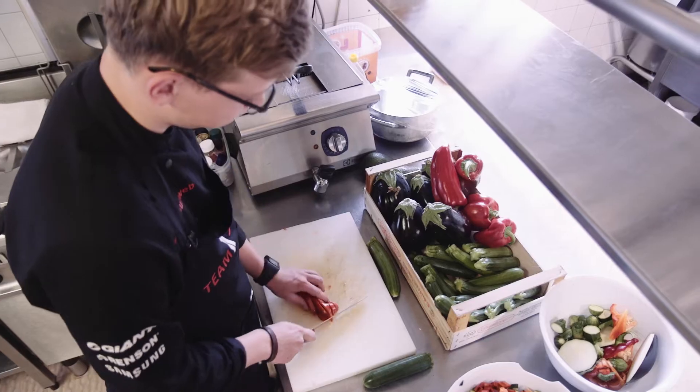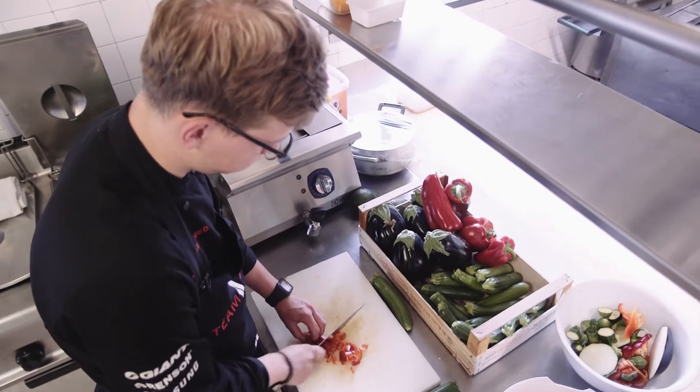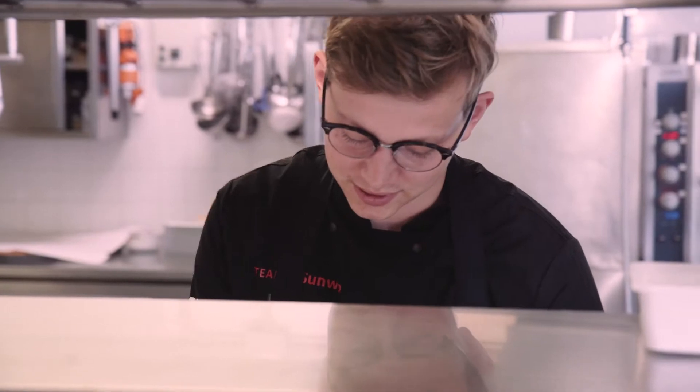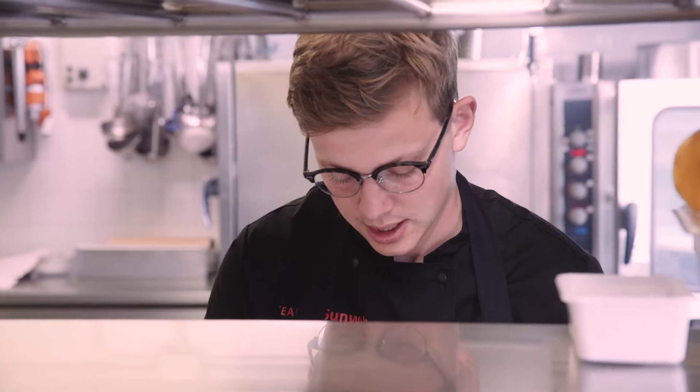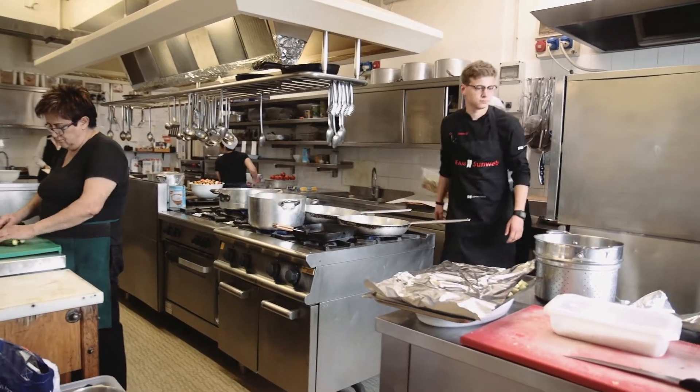With the nutritionists of our team I've got a lot of contact with them — they tell me what to make every day: what pasta, what veggies, and then together we make a menu on the day and I'm executing it.